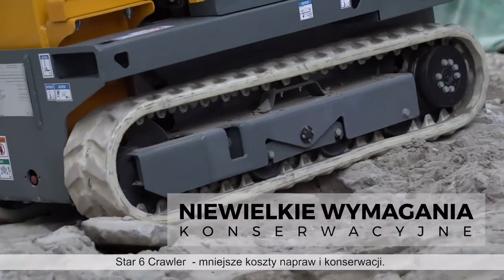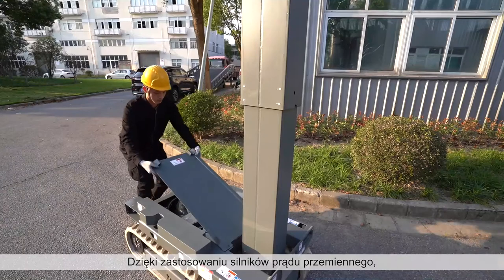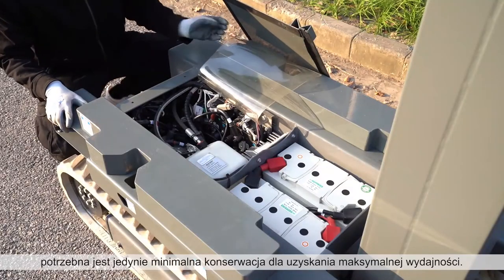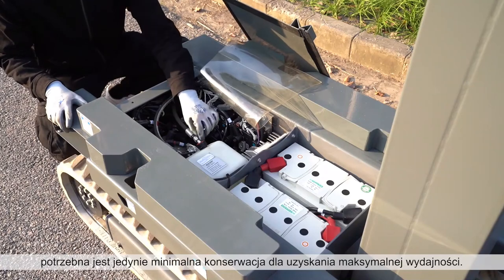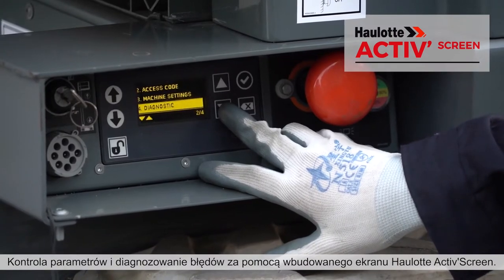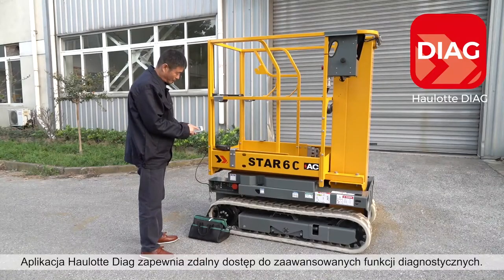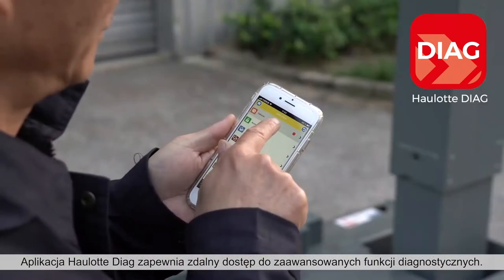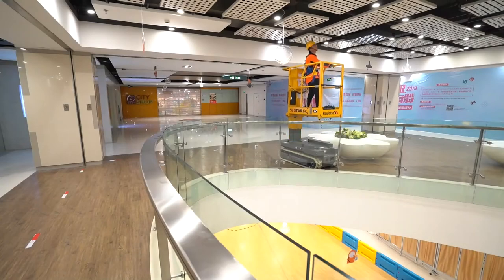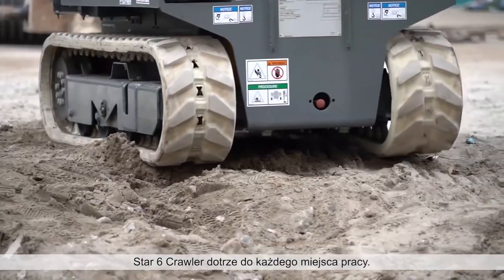With the Star-6 Crawler, reduce your maintenance repairs and costs. Built with AC motors, simple architecture and maintenance-free batteries, minimum maintenance is required for maximum performance. Check parameters and diagnose errors using the onboard Hullet ActiveScreen. Use the Hullet Diag app for remote access to advanced diagnostic functions. With the Star-6 Crawler, you can access any job site.